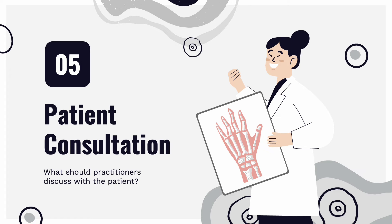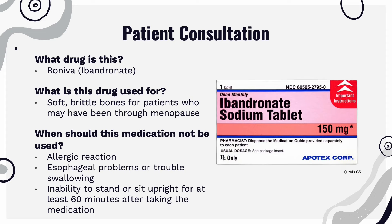Lastly, patient consultation. This drug is Boniva for brand name and ibandronate for generic. This drug is used to combat soft, brittle bones for patients who may have gone through menopause. This medication should not be used if the patient has an allergic reaction, esophageal problems, trouble swallowing, or has the inability to stand or sit upright for at least an hour after taking the medication.